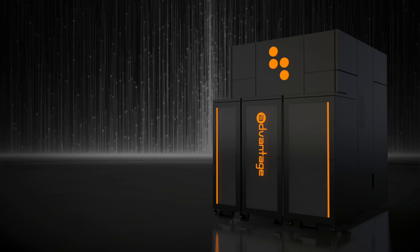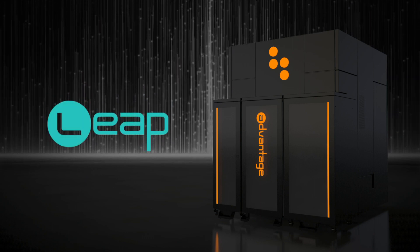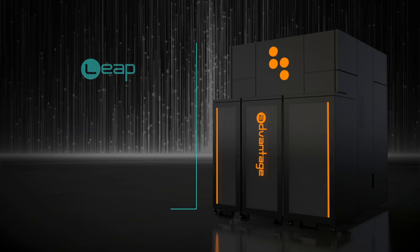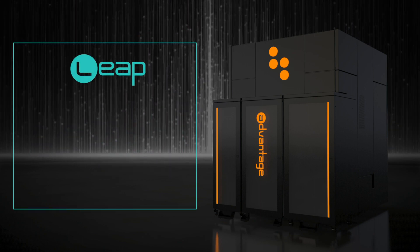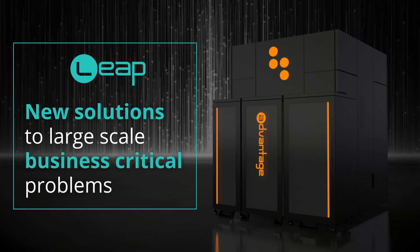And for problems that don't fit natively on the QPU, the new hybrid solver services in Leap now allow you to run problems with up to 1 million variables, enabling new solutions to large-scale business critical problems.